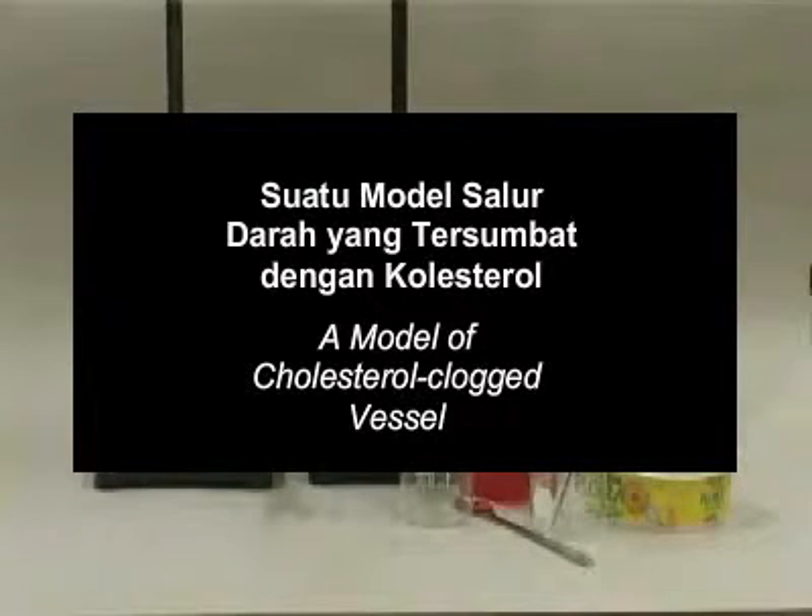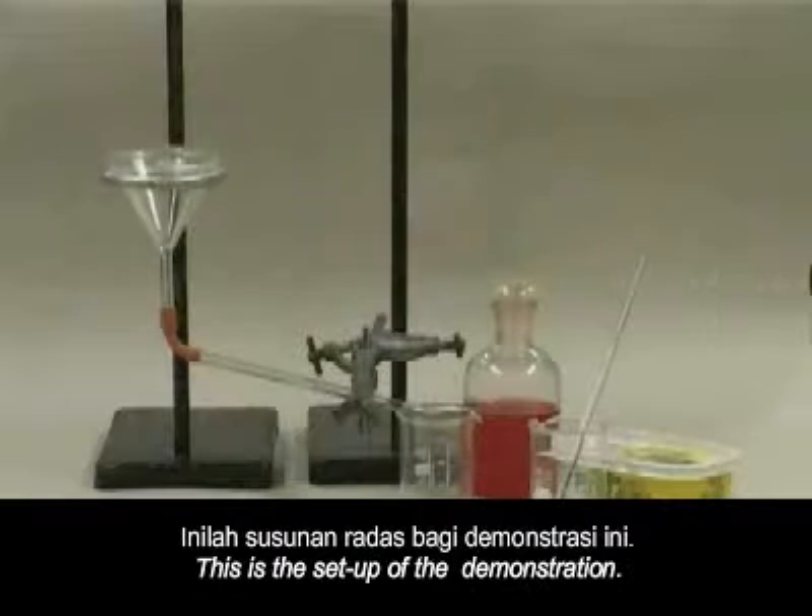A model of a cholesterol-clogged vessel. This is the setup of the demonstration.